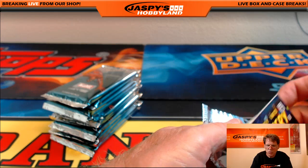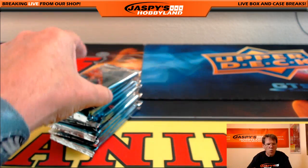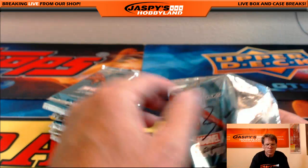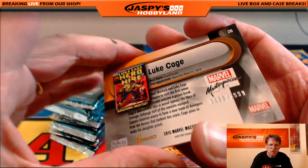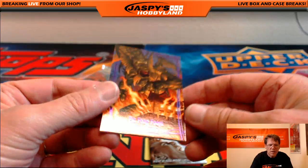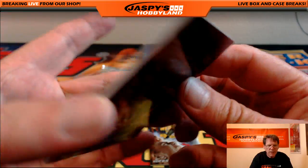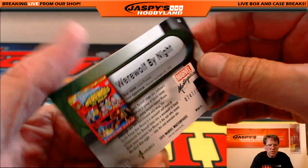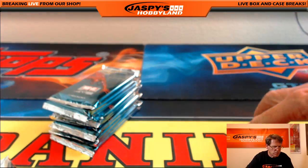Next pack goes to Justin — pack number three. Good luck, Justin. First up: Luke Cage, serial numbered out of nineteen ninety-nine. Fin-Fang-Foom, numbered out of one ninety-nine — a lower number. And Night of the Full Moon — Werewolf by Night, $14.99, nice comic cover. That's pack three.